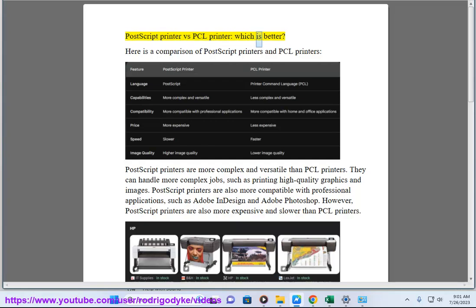Postscript printer vs PCL printer — which is better? Here is a comparison of Postscript printers and PCL printers. Postscript printers are more complex and versatile than PCL printers. They can handle more complex jobs, such as printing high-quality graphics and images.